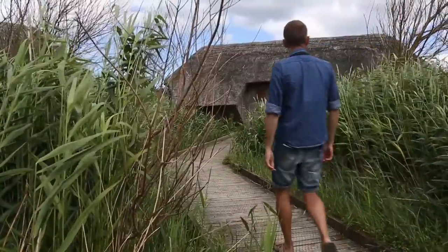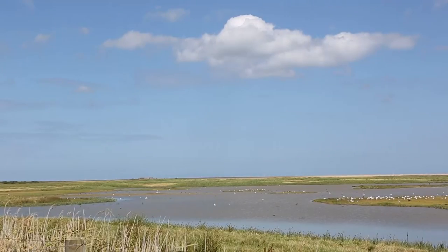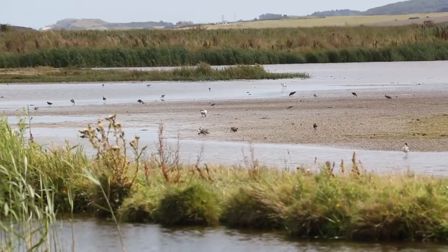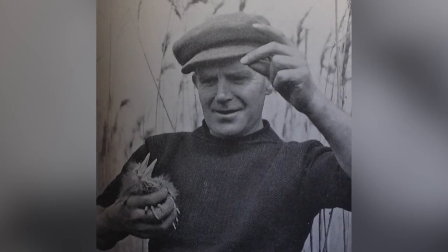Yet despite all these amazing developments, some things never change. Since 1926, the warden of Cley Marshes has always been a member of the Bishop family — first great-grandfather Bob, then father Billy, and now his son Bernard.